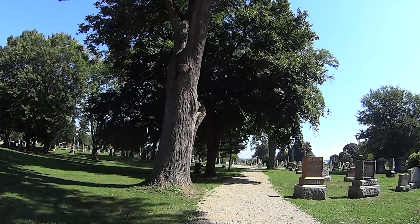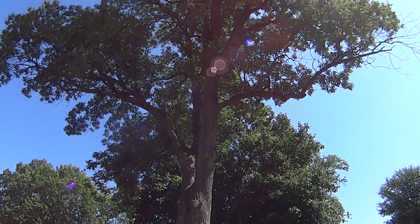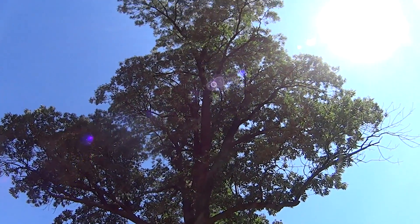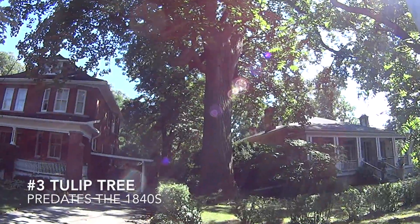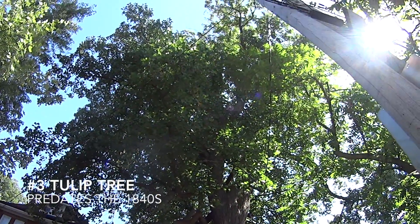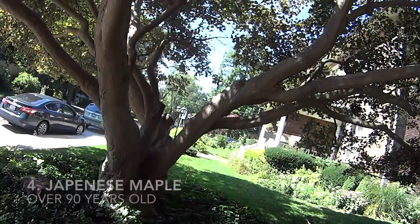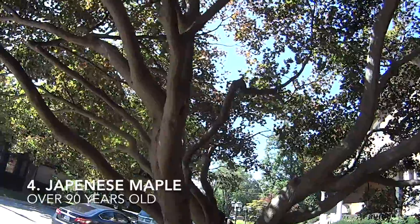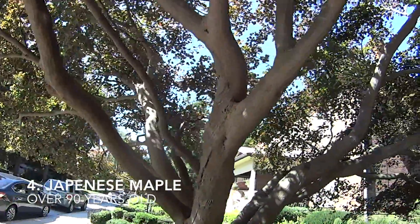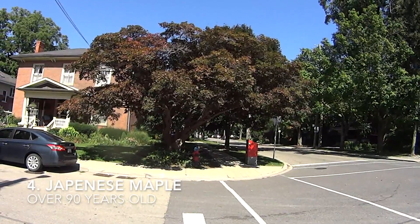Just look at the size of it. Here is ash tree number two. Tulip tree — we don't know how old the tree is, but we know the house was built in 1846 by Lieutenant Colonel Thomas Howard Mackenzie. The owners are dedicated stewards for this tree and nursed it through an accident that saw a large evergreen tree fall into its center, destroying the crown a few years ago.